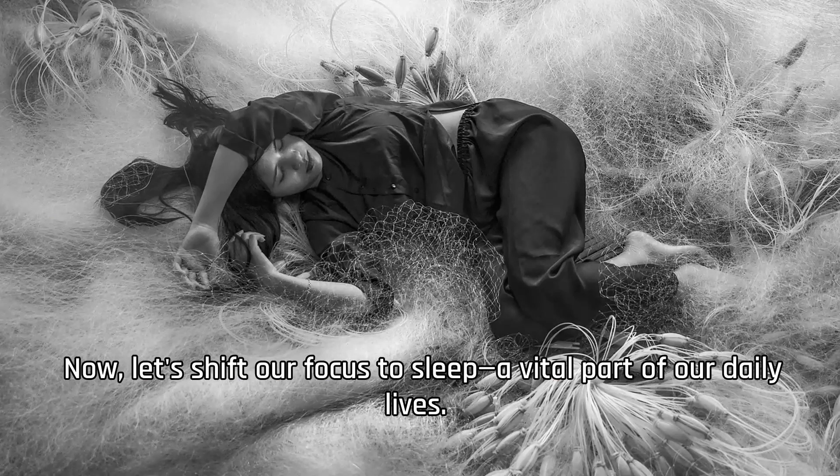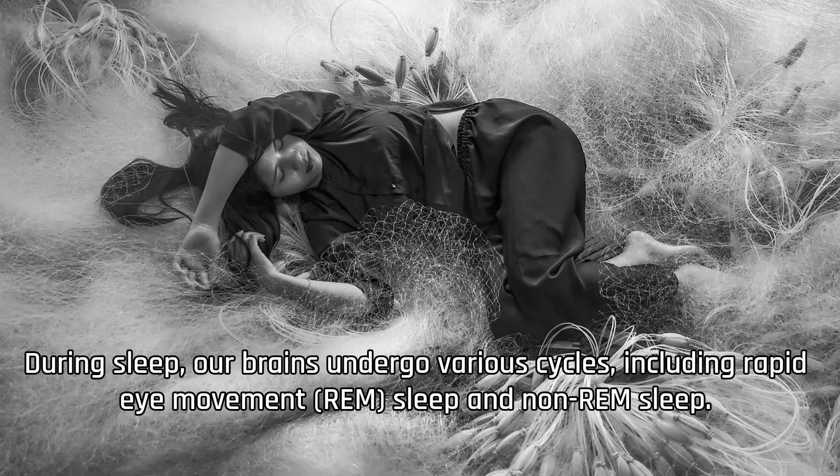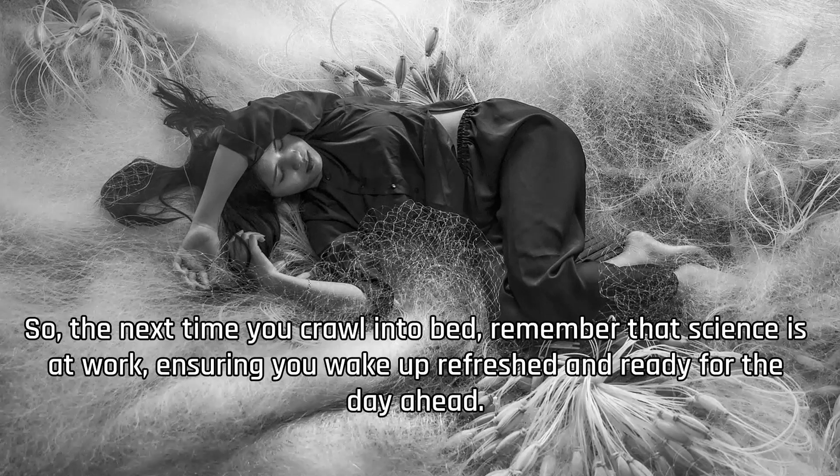Now, let's shift our focus to sleep, a vital part of our daily lives. Science has taught us that sleep is not just a passive state of rest, but a complex process that plays a crucial role in our overall well-being. During sleep, our brains undergo various cycles, including rapid eye movement (REM) sleep and non-REM sleep. These cycles help consolidate memories, restore our energy levels, and promote healthy brain function. So the next time you crawl into bed, remember that science is at work, ensuring you wake up refreshed and ready for the day ahead.